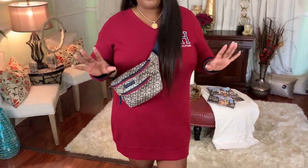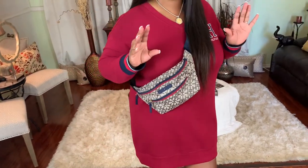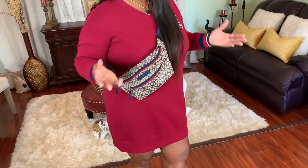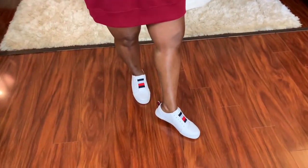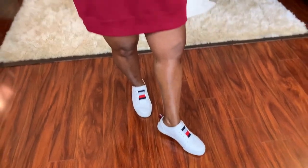Outfit number one is a Tommy Hilfiger figure long sleeve sweater shirt. This sweater shirt is so comfortable and relaxing and it's easy to manage. I simply just paired it with some Tommy Hilfiger figure slip-on tennis shoes and a Tommy Hilfiger figure fanny pack.